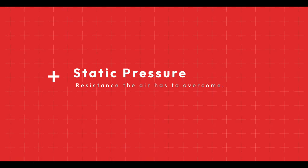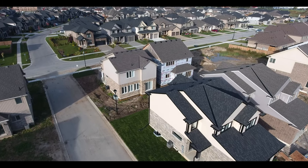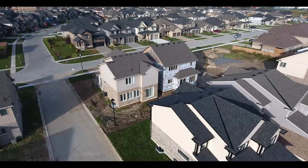Static pressure is the overall resistance that the air has to overcome in the duct system. FITZ vents do increase the static pressure slightly within the ducts. However, modern HVAC systems are designed to adjust their performance according to the needs of the whole system. In newer homes that have more insulation, sometimes negative pressure is an issue — in this case, FITZ vents would be preferred. Every HVAC system is unique, so it is important to work with an HVAC specialist who understands your overall needs.